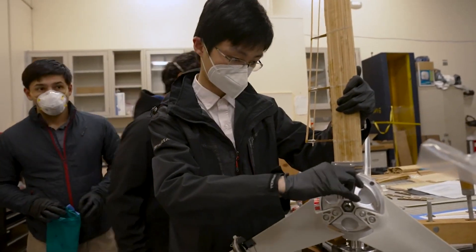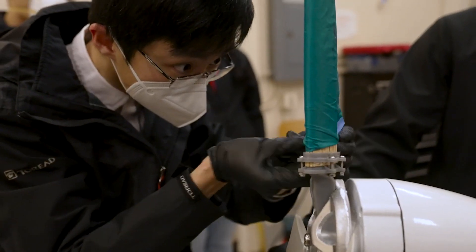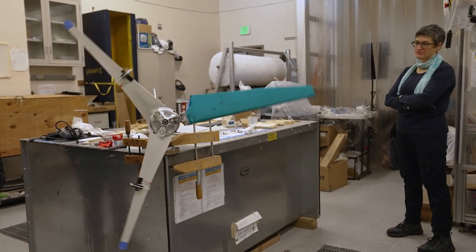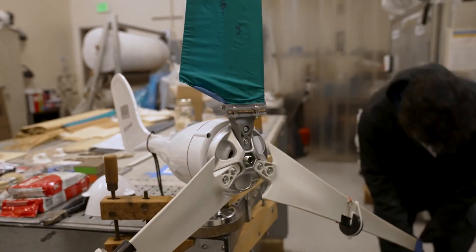Right now we have proof of concept that we can build a blade with bamboo and mycelium. We want to do structural testing to find out how fast a rotation we can have and how much power we can generate. The wind turbine should be able to survive 85 miles an hour winds. We need to test that in order to have a valuable product for the market.